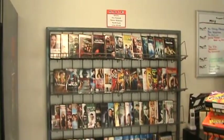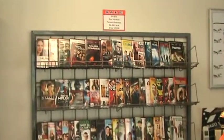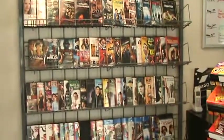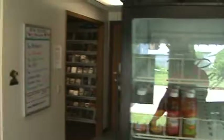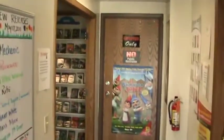Over here we have overstock newer releases for sale — stuff that's been out in the last month or so — extra ones for sale. We also sell Blu-rays as well. I'll go ahead and take you back to the main area.